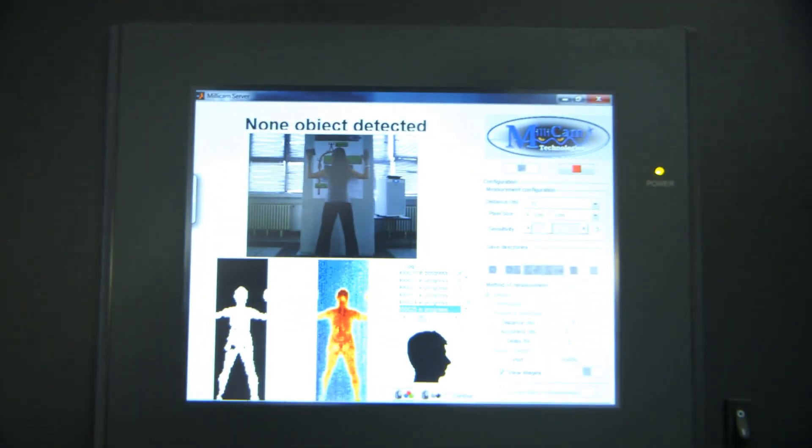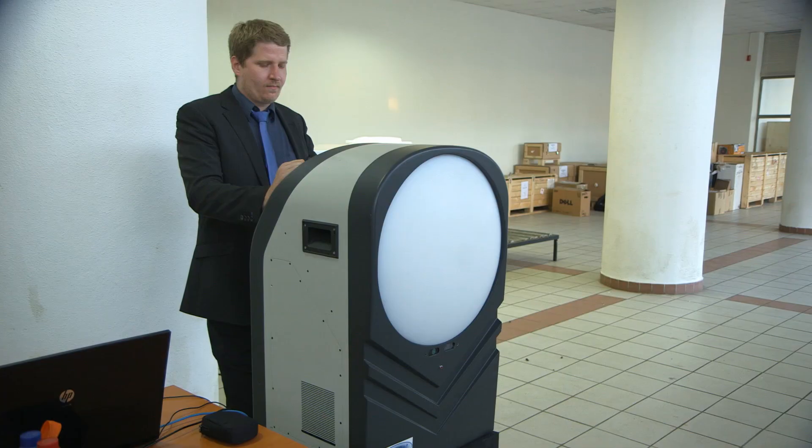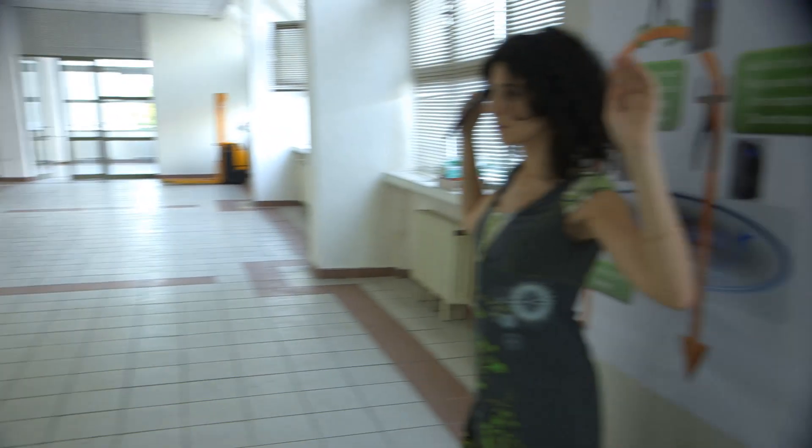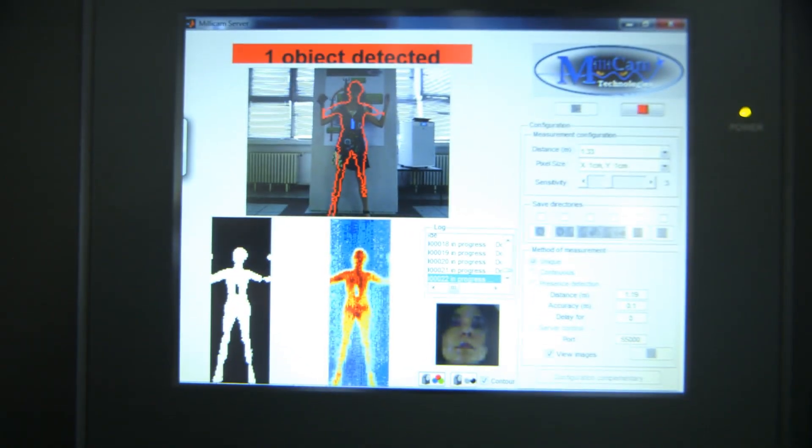Millicam 90 is a radiometric camera which has been created and developed by MC2 Technologies. This innovative system is able to detect hidden objects under clothes, such as a weapon or explosive, liquids or solids, and metals or ceramics. It is completely passive, so there is no emission and no radiation from the camera, making it completely safe for the user and for the passengers. It can also provide automatic detection, which is very helpful for the user.